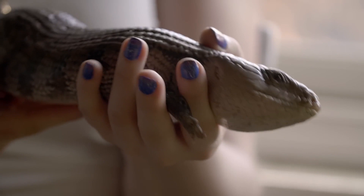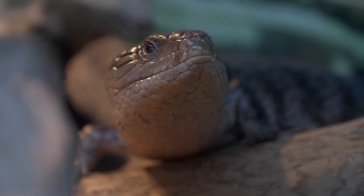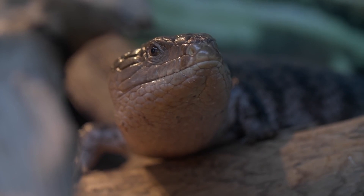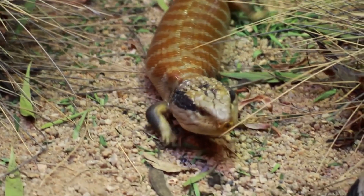Blue-tongued skinks are viviparous, meaning that they give birth to live young rather than laying eggs. Females can give birth to up to 15 babies at a time. They are long-lived reptiles with a lifespan of up to 20 years in captivity.